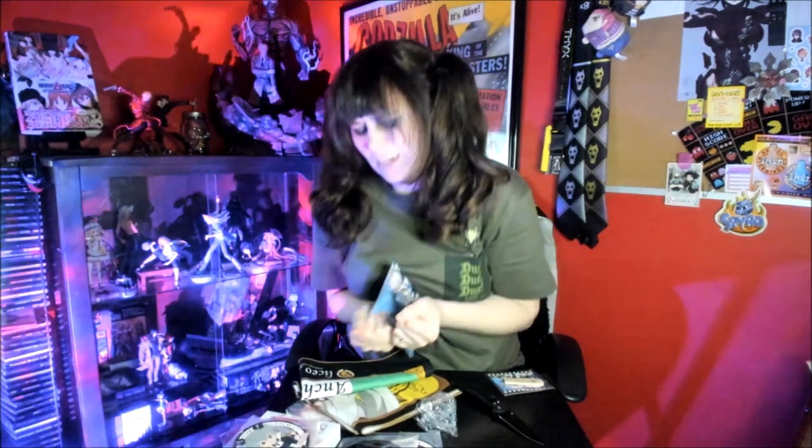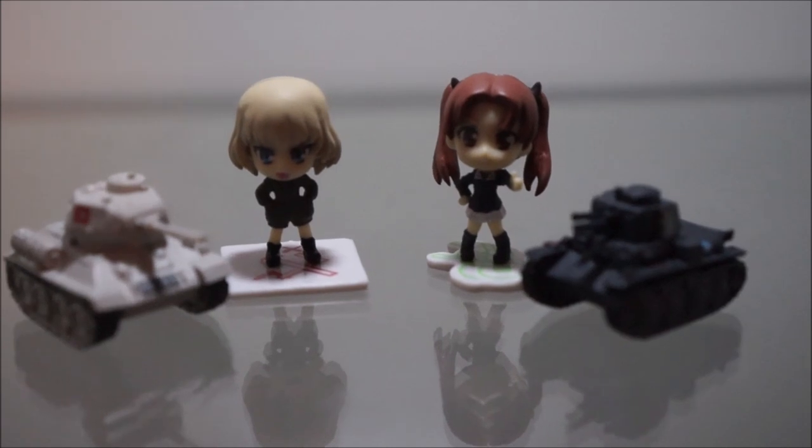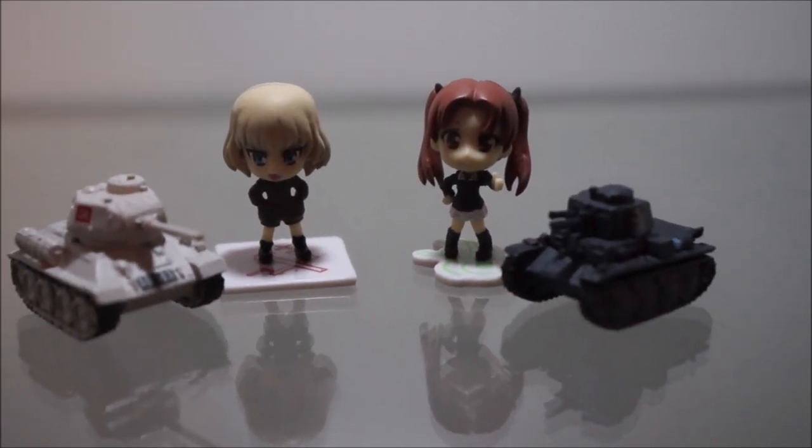I was kind of bummed that they didn't come with Anchovy. You'd think since it was labeled like an Anzu junk loot thing. So that would have been cool, but I'm not going to complain too much. The bases are also different depending on the symbols, which is kind of cute. The tanks are probably the best part, not going to lie. I have the petite Nendoroids and they're better than these and bigger. So the little tanks are really adorable.